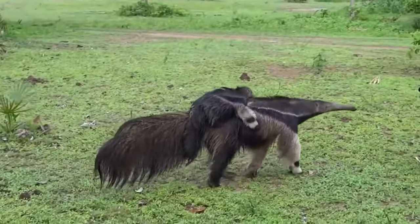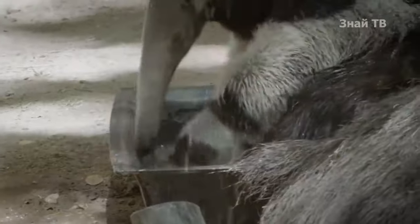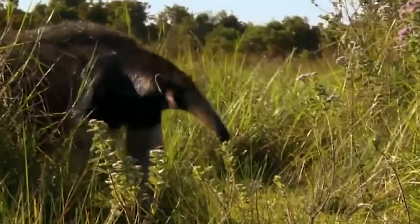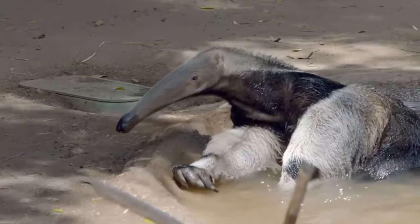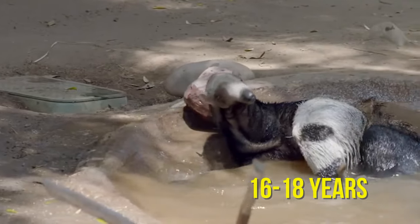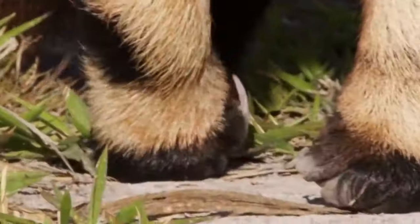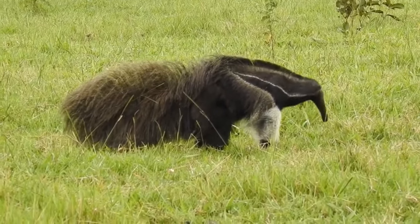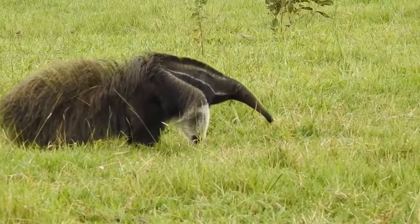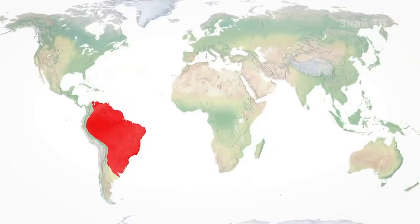Generally, giant anteaters are not aggressive and tend to have a peaceful coexistence with other animal species. They primarily lead a solitary lifestyle. On average, these extraordinary creatures live for 16 to 18 years. Giant anteaters inhabit tropical forests, but can also be found in open areas like savannas and along riverbanks. They are widely distributed across the southern part of Central America and the northern part of South America.